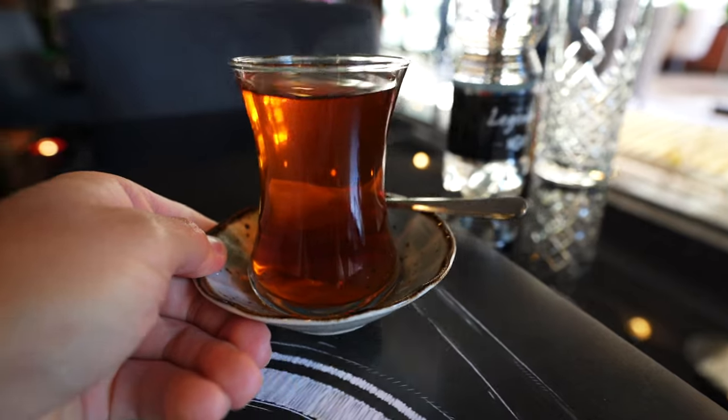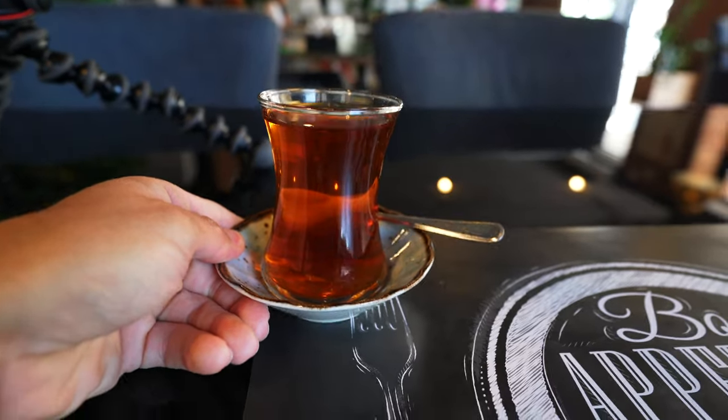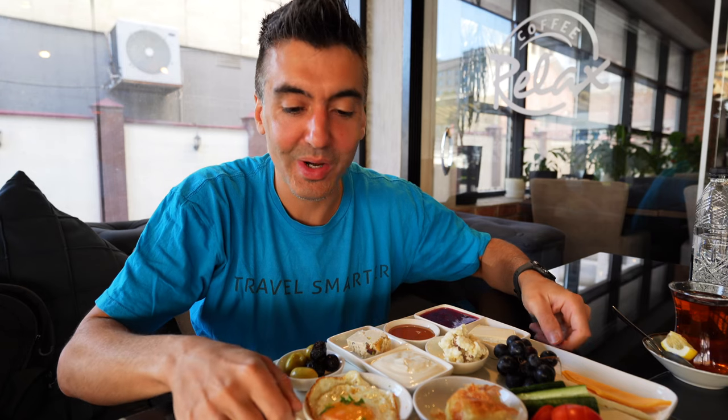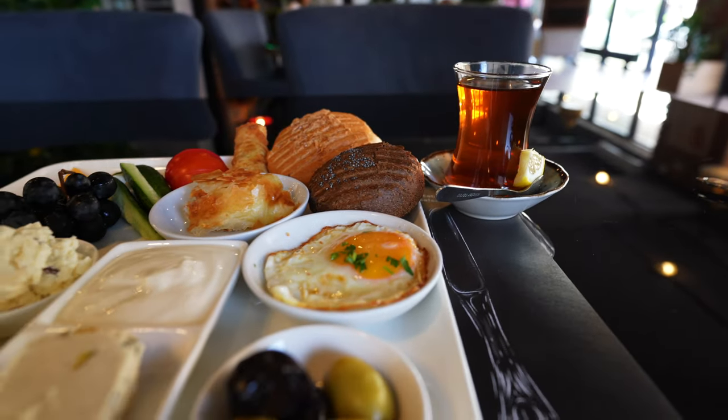The tea just arrived — that's a Turkish tea. So here we go, our Turkish breakfast for one. They have a one-person and a two-person version, and this is the one-person version.